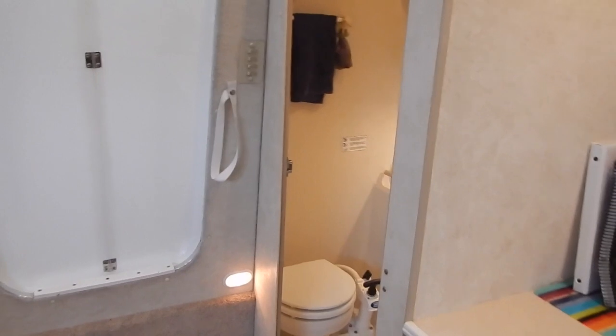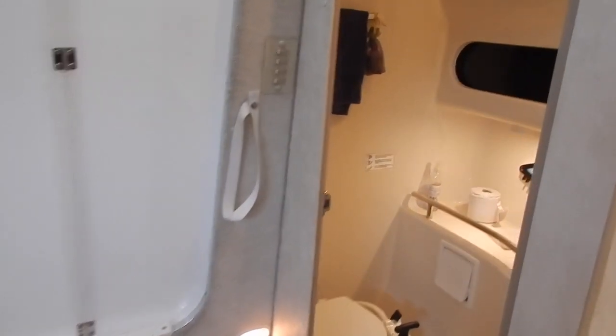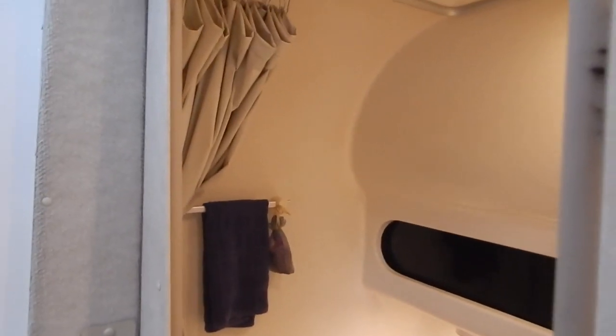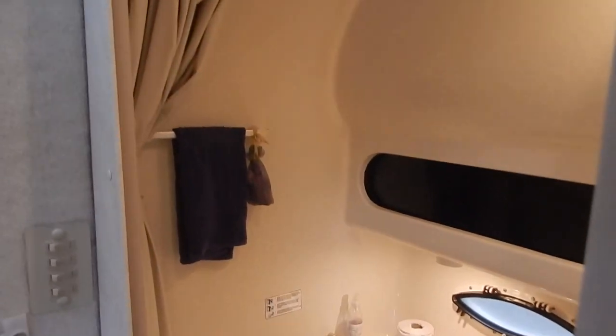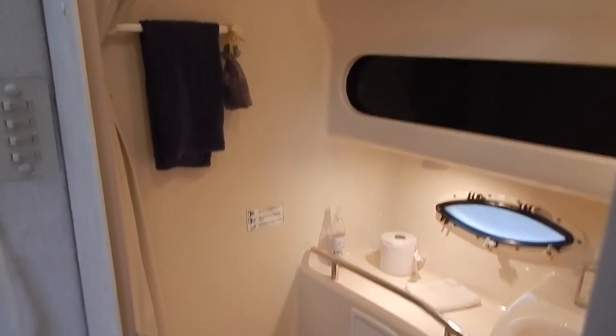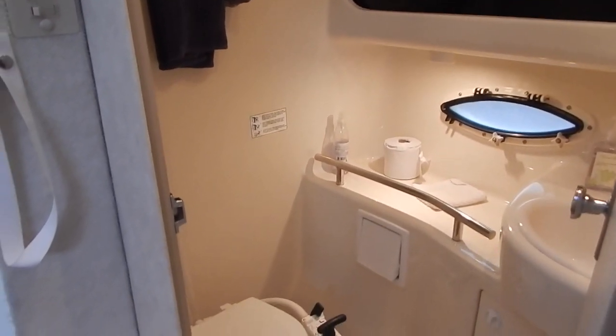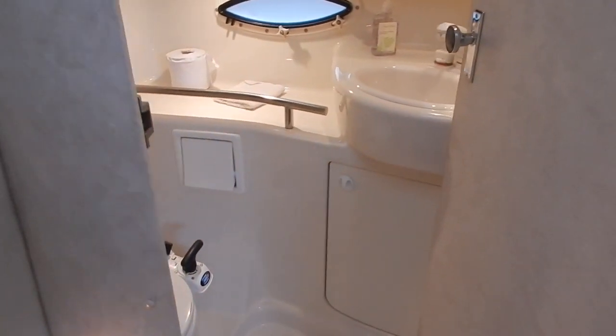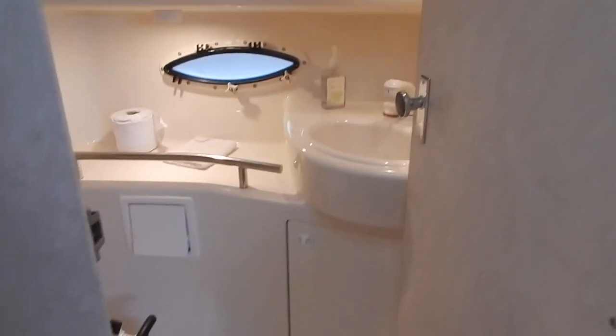Now we're looking into the head. It is a manual head but there are shower facilities in there, a sink, and a vanity area. It is well lit and well ventilated. You can see a little bit of the shower on the left side, and there is plenty of storage under the sink as well.